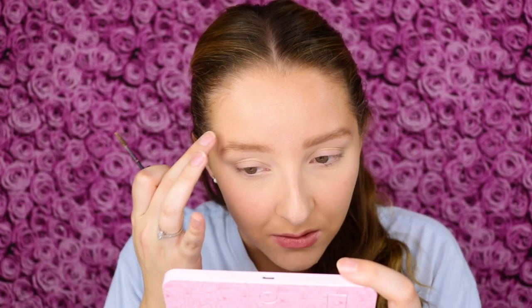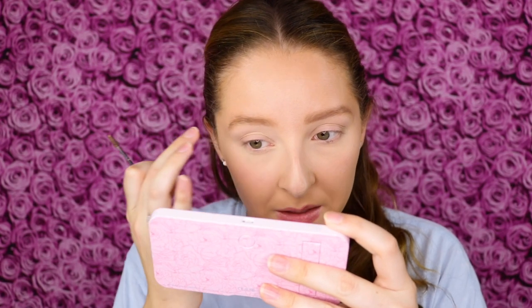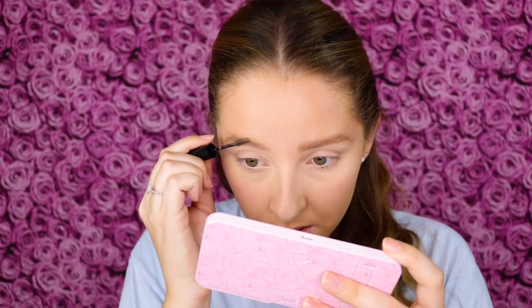Let's see if it has hold. Oh yes — it has good hold to it, but it feels flexible. It's not a crunchy hold, but that is some secure hold, which I definitely need because my brows are very long and they get messed up so easily. So I need a good hold and this has exactly the hold that I'm looking for.